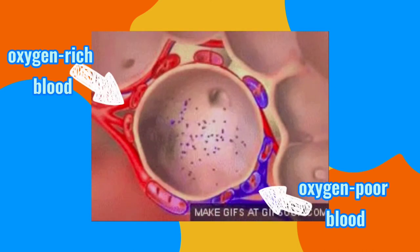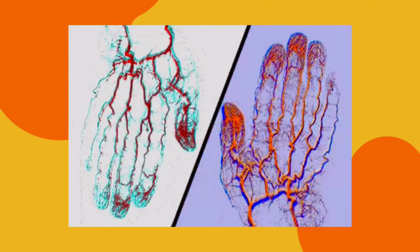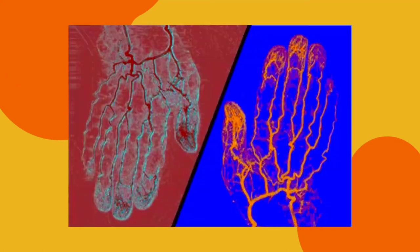Next, the oxygen-rich blood will now go to the pulmonary vein and down to the left ventricle of the heart. Then it will be distributed to our body through the aorta. Every time our heart beats, the blood is circulating in that manner, filling our organs with oxygen and nutrients to function well.